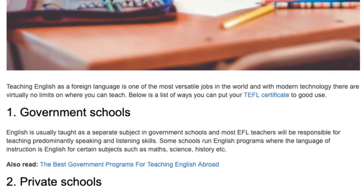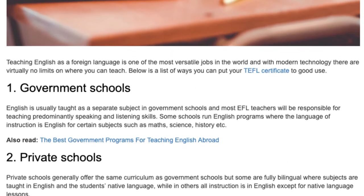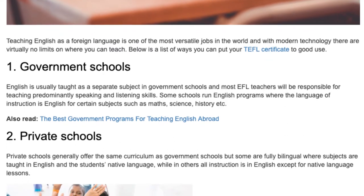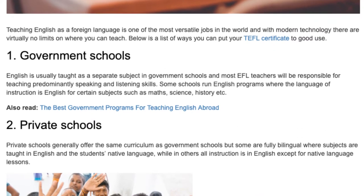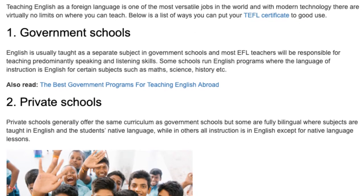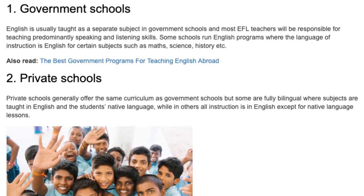1. Government Schools. English is usually taught as a separate subject in government schools, and most EFL teachers will be responsible for teaching predominantly speaking and listening skills. Some schools run English programs where the language of instruction is English for certain subjects such as maths, science, history, etc.